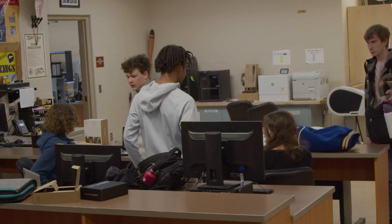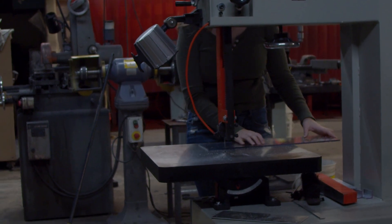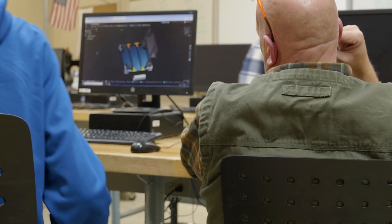Precision is key. CAD allows us to calculate every measurement and angle with absolute accuracy, ensuring that every piece fits perfectly when we assemble our robot. This precision minimizes errors on the shop floor and provides a seamless build, like putting together a Lego set.